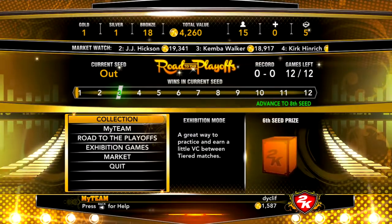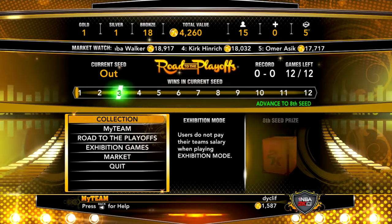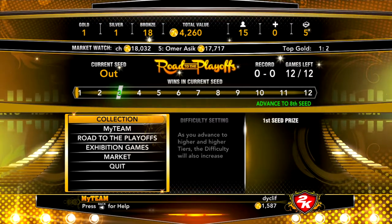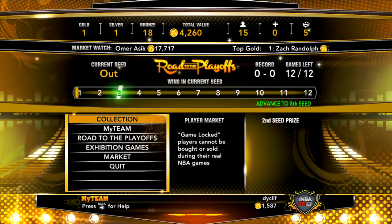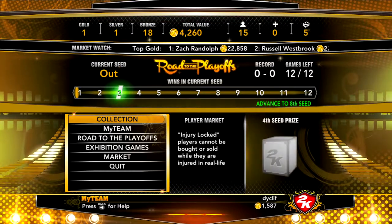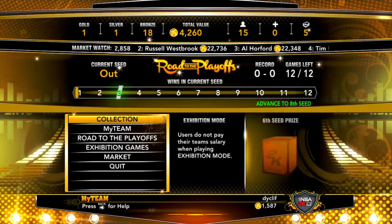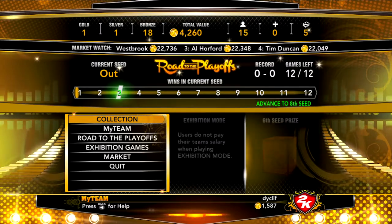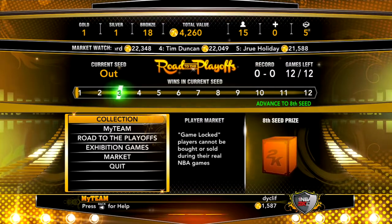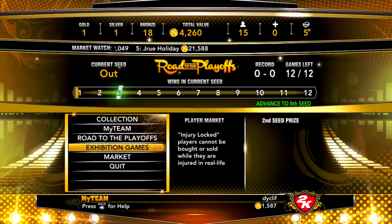Hey guys, Stockliff here. I've figured out a way to gain VC from my team — basically treating my team like a stock market. The stock market either goes up or down, and based on that you own a certain amount of stock. I've found a way to buy players who are on the rise and sell them when you think they're at their high point.